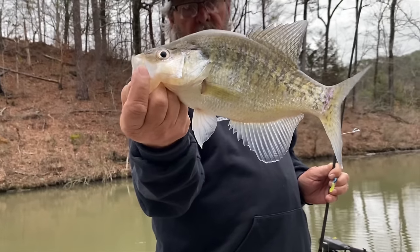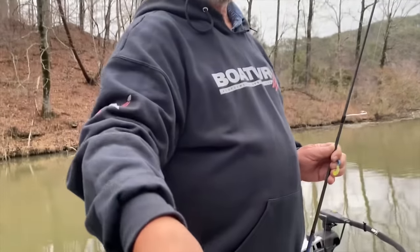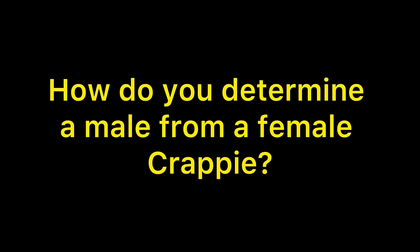Anybody know how to tell a male crappie from a female for sure? You ain't filming this, are you? Yeah, I'm showing everybody what a crappie fisherman looks like with a bass rod in a boat. You just can't break that habit, can you? Them old habits are hard to break — they wrote a song about that. They wrote it about you bass fishing when you're supposed to be crappie fishing.